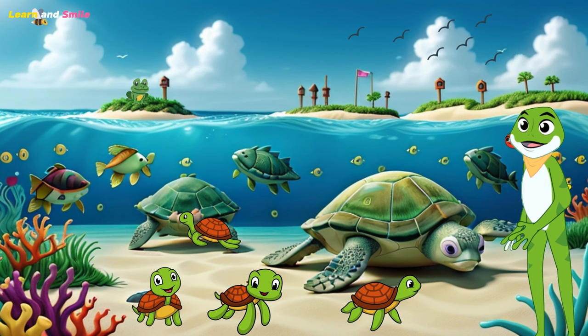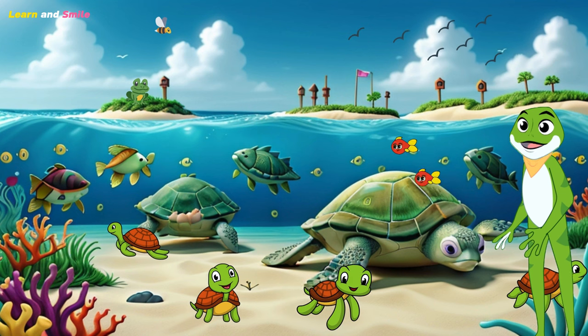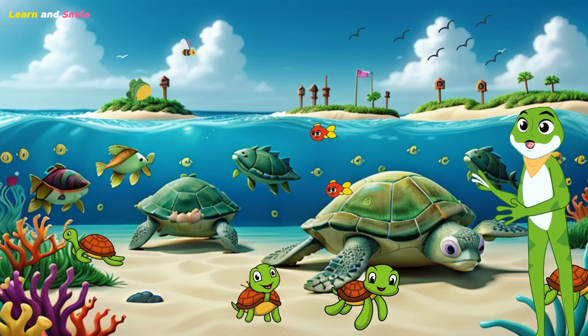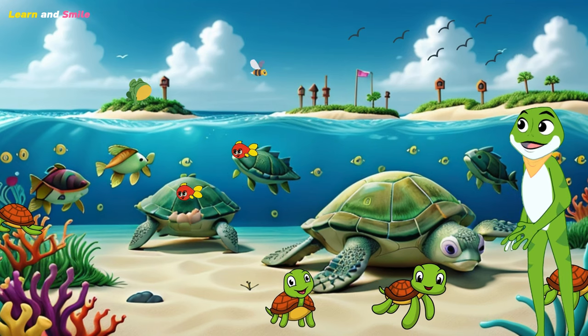Now let's talk about the life cycle of a sea turtle. They start as tiny hatchlings hatching from eggs buried in the sand, then grow into juveniles, and finally mature into adults. It's a fascinating journey of survival.